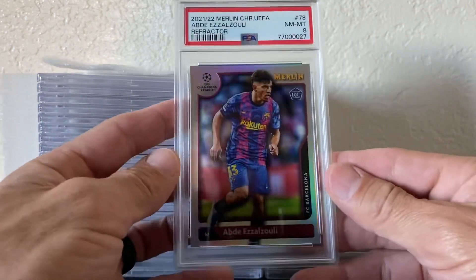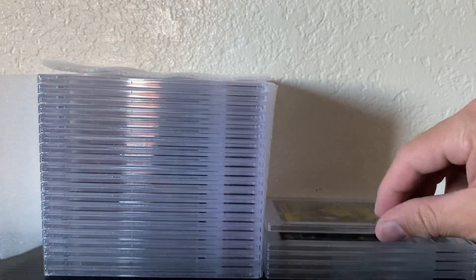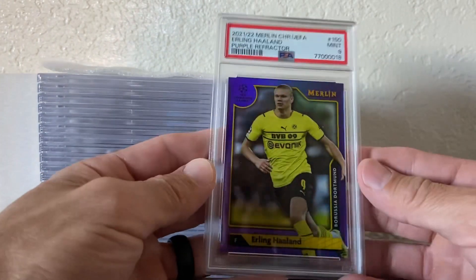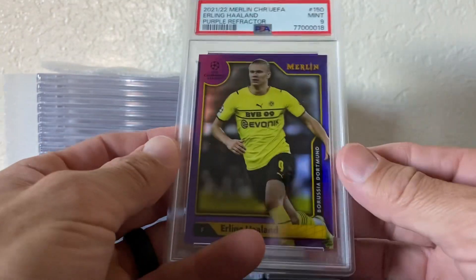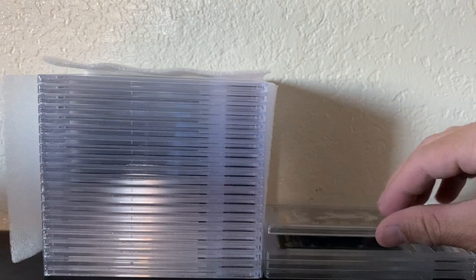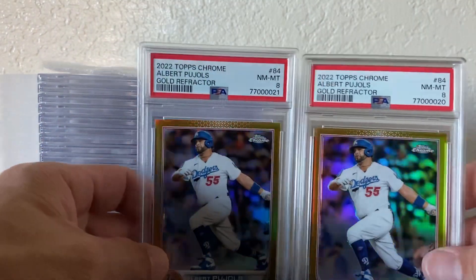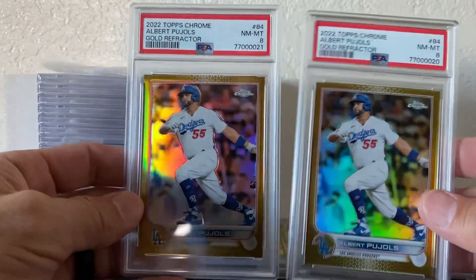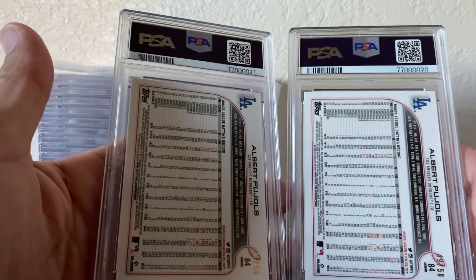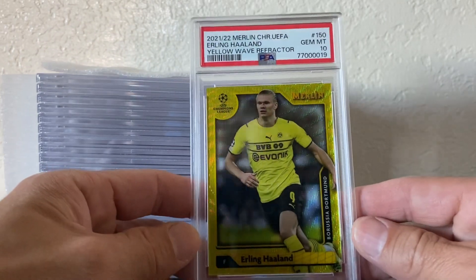This one didn't do too well, but oh well, can't win them all. This is cool — number to 15, Holly. I'm going to crack both of these, polish them up, see the best I can do and resubmit them — or submit them somewhere else. They're both numbered to 50 but yeah, we did terrible on those.